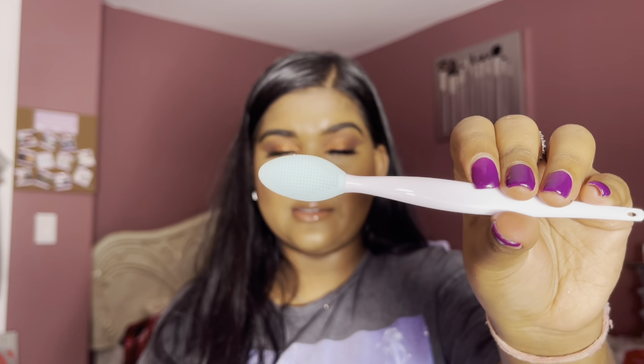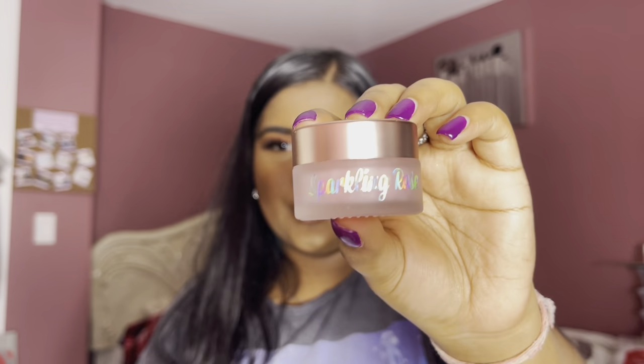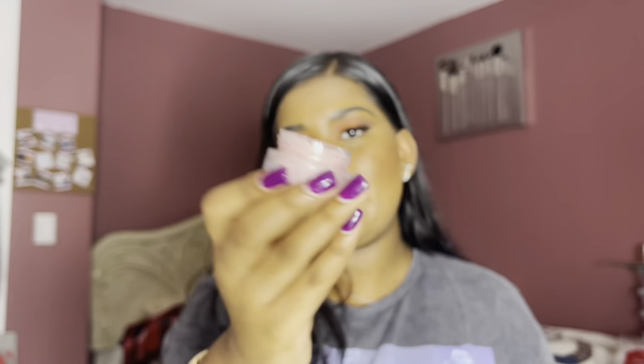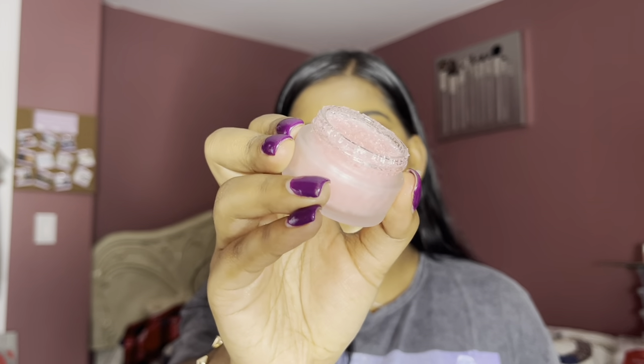Next, she was kind enough to send over her lip scrub kit. This is her lip scrub brush, which resembles a toothbrush — I can already tell this is going to do the job and take off all the dead skin cells and plump up your lips. She also gifted me her Sparkling Rose Cosmetics Strawberry Lip Scrub. I love the packaging — it comes with a plastic seal so you know your product is new and fresh. It smells so amazing and I love that it's not too oily.